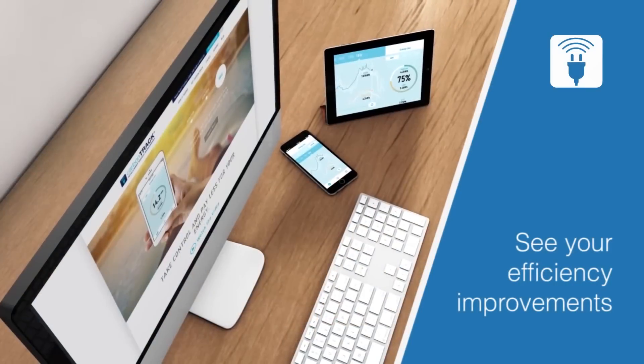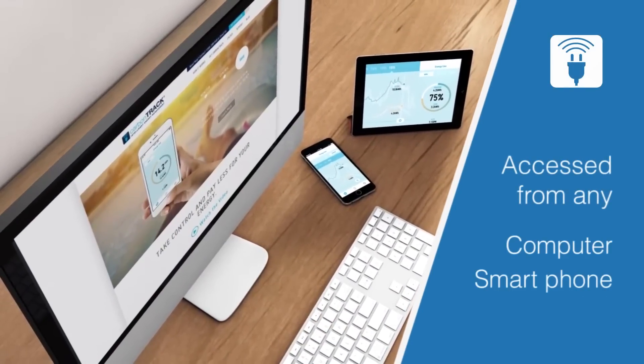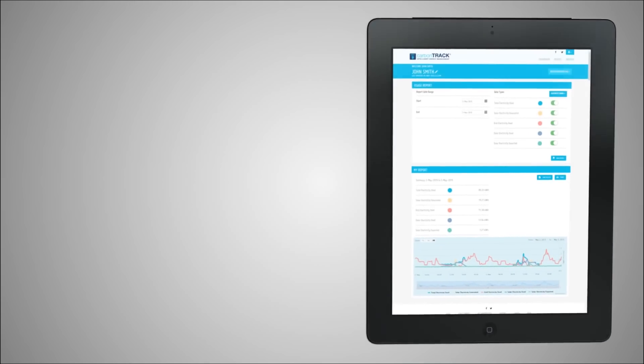See your efficiency improvements on the user dashboard, which can be accessed from any computer, smartphone, or tablet. And when your bill arrives, use CarbonTrack to check that you've been charged correctly.